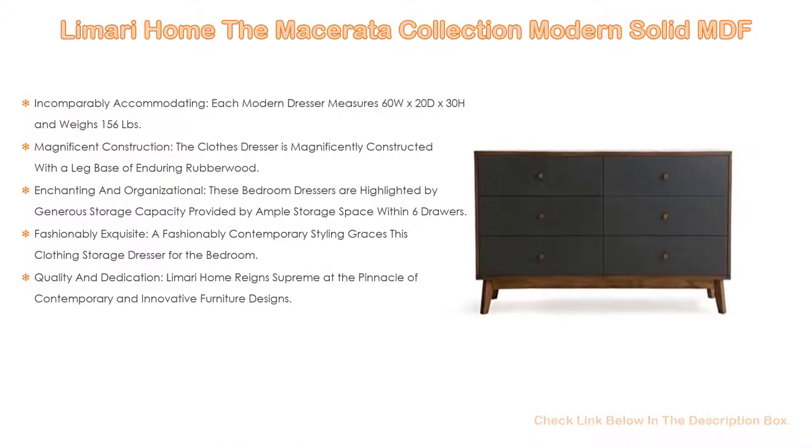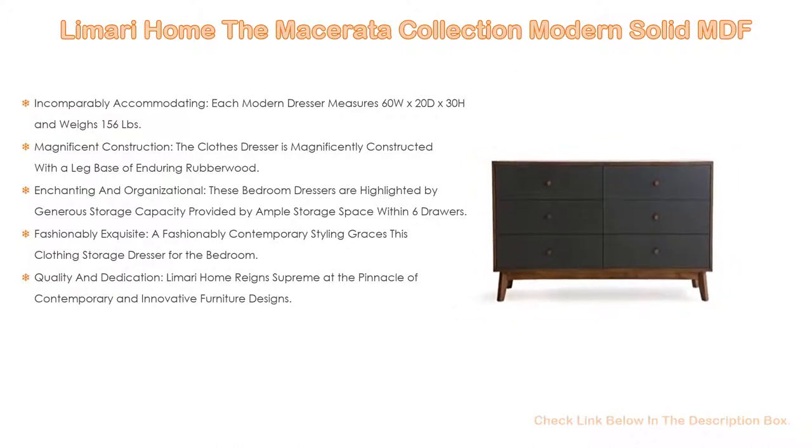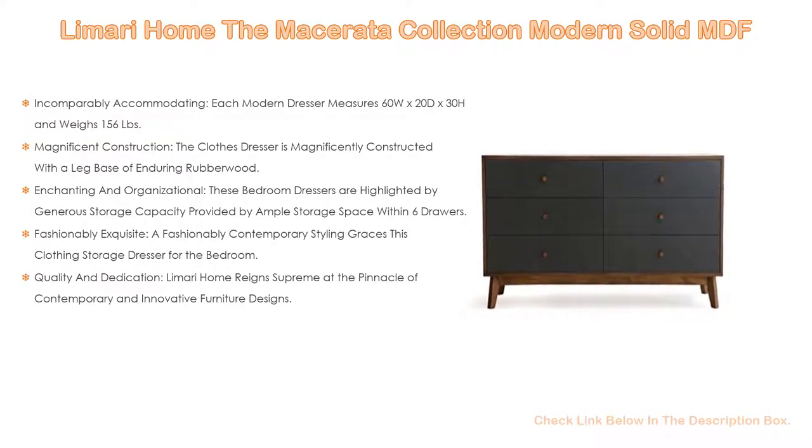Fashionably exquisite — a fashionably contemporary styling graces this clothing storage dresser for the bedroom. Any classic, modern, or elegant setting will benefit from the exquisite presence of this wood dresser. Lumari Home reigns supreme at the pinnacle of contemporary and innovative furniture designs, embracing flawless craftsmanship and impeccable quality. They are fiercely dedicated to a loyal and satisfied customer base.